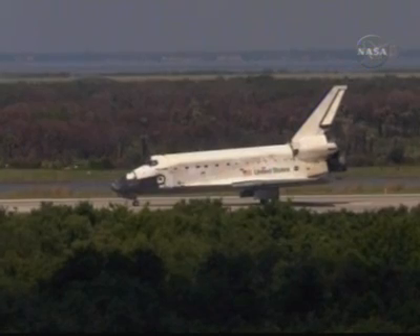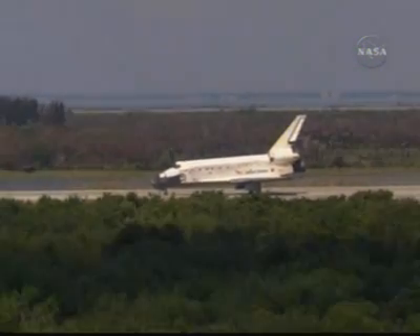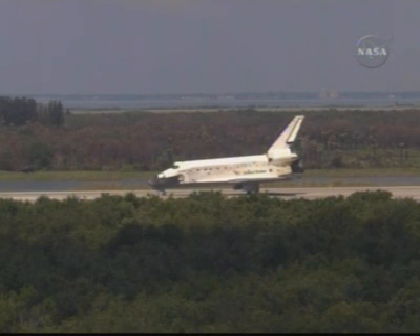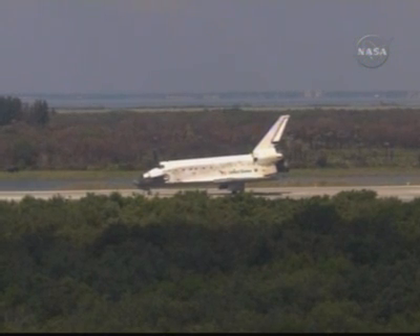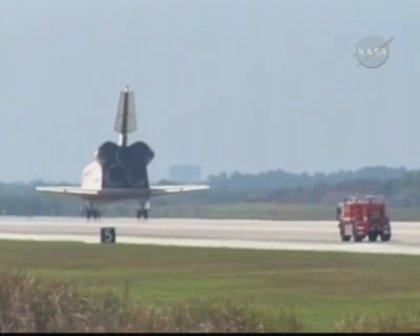Houston, Discovery will stop. Roger, we'll stop Discovery. Beautiful landing, and congratulations on a great mission. We will meet you on page 5-3 for post-landing. Great to be back, and it was great for all of us to be part of a big team that made the station a little bit bigger and a little bit more capable. Copy that, and we concur.